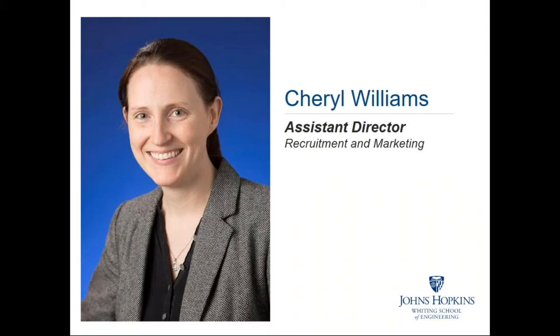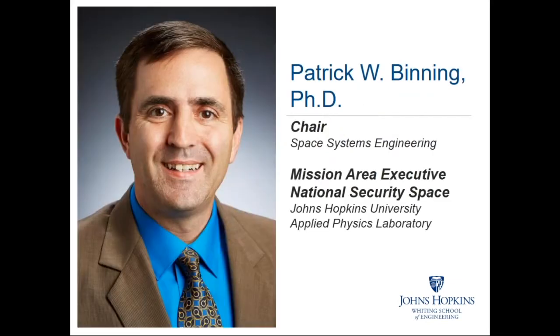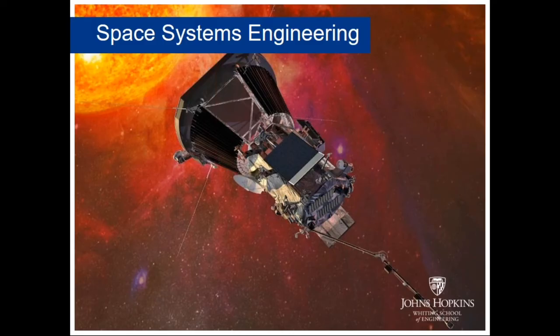My name is Cheryl Williams. I am the Assistant Director of Recruitment and Marketing for the Whiting School of Engineering. To give us more information on Space Systems Engineering, I have with me our Chair, Dr. Patrick Binning.